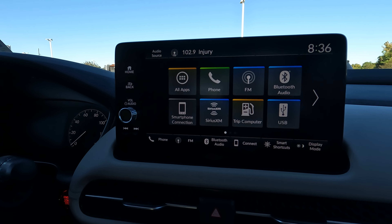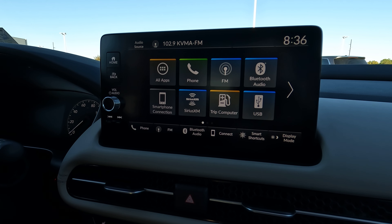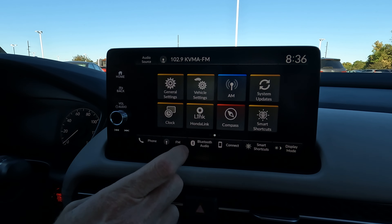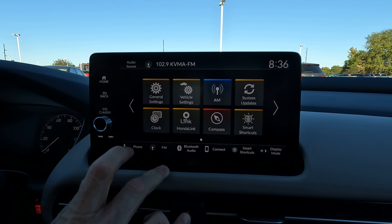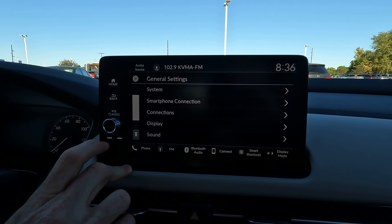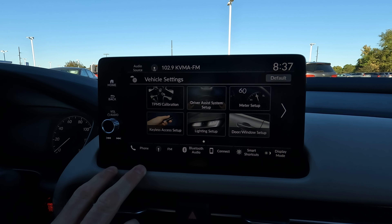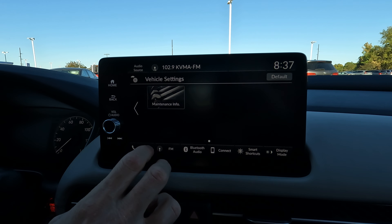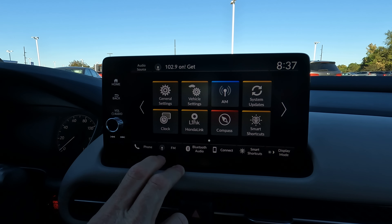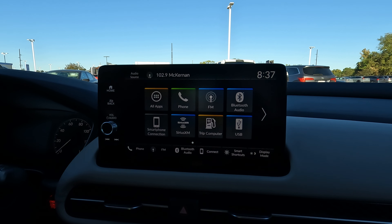The nine-inch touchscreen: a lot of people say the nine-inch in the current Honda Pilot is too small, but here I think it's the right size. It's very easy to use and doesn't seem to have much lag. Going into vehicle settings, the graphics make it very easy to find whatever you need to change or turn on — very intuitive.